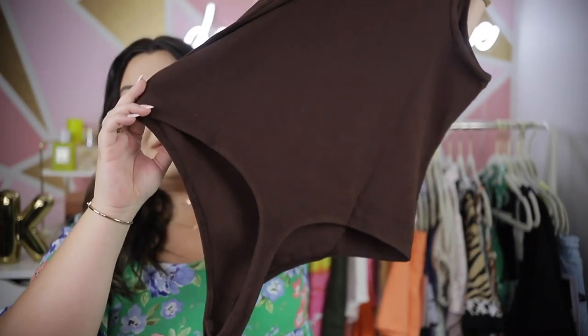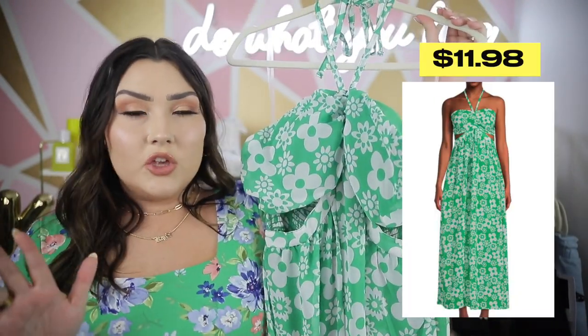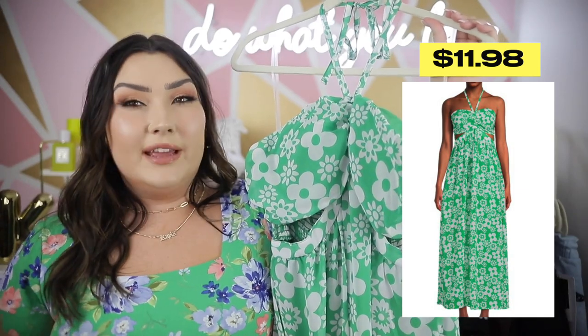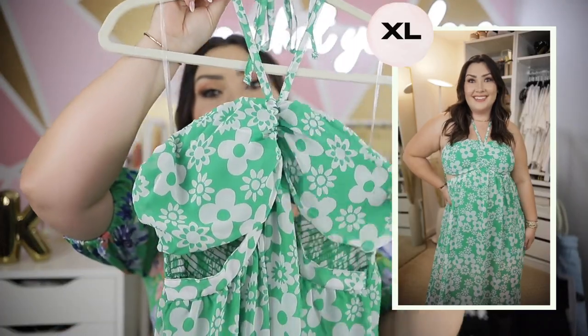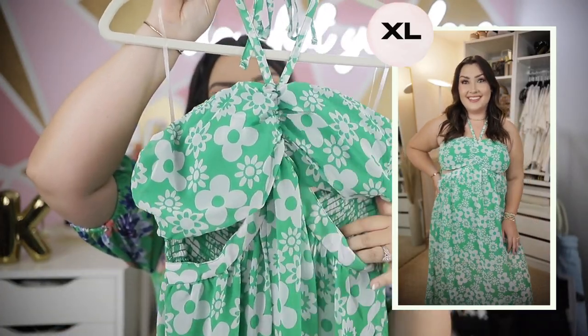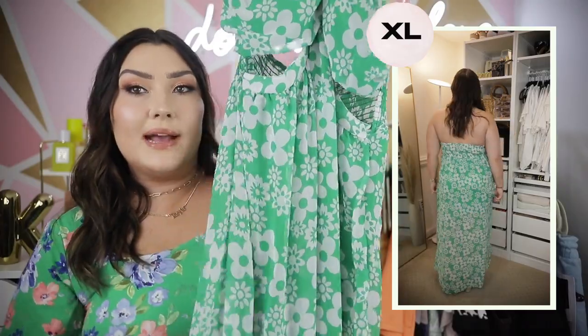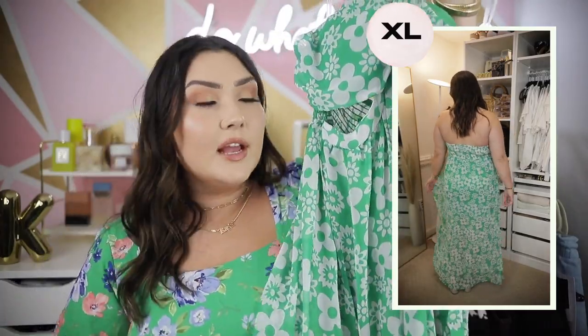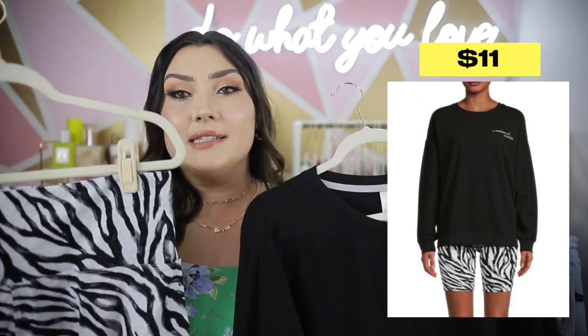This is a little maxi dress from No Boundaries — I think it could be really cute or it could look cheap, I'm not sure. It's a tube style with a tie around the neck, cutouts right under the bust area, and elastic on the back. It's a super flowy maxi dress that goes all the way to your ankles in that green I love. We'll see how it looks on — let me know what you guys think.